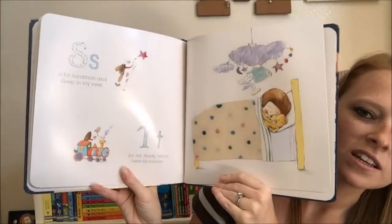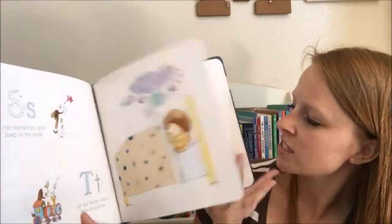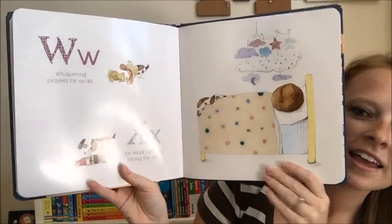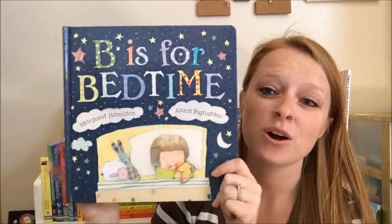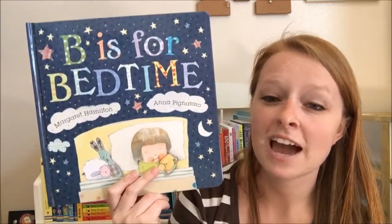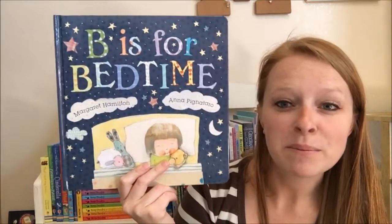Just really cute little illustrations throughout here. Little puppy. And this is one of our best-selling picture books. We actually have a new one that's counting through the day, and it's all about numbers.